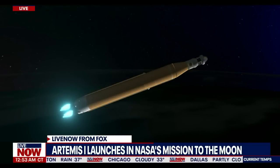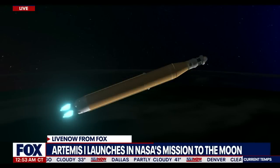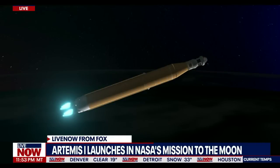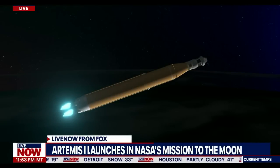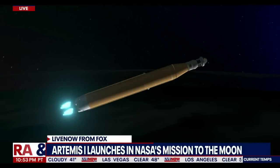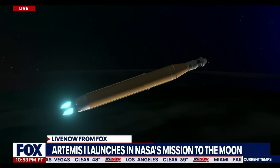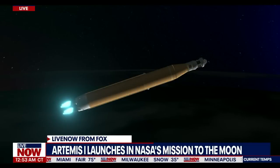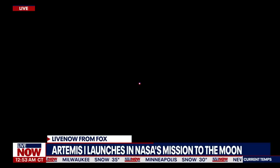Booster flight controller reports the engines are looking good. Core stage main engine cutoff is at about 8 minutes and 3 seconds. We are now at 5 minutes and 11 seconds into the flight, 7,656 miles per hour. Again, four good core stage engines — those four RS-25 engines. The last time those core stage engines flew, they were taking space shuttles to orbit, and now with upgraded capabilities they're launching the future of human spaceflight. Five minutes and 42 seconds into the mission, traveling 8,800 miles per hour, 345 miles downrange from Kennedy Space Center.